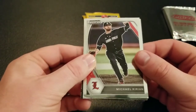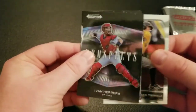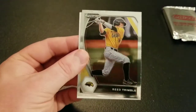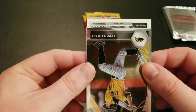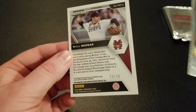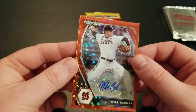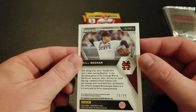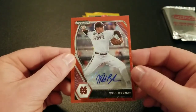Michael Kurian, Reed Trimble — Ivan Herrera Prospects, Fireworks Dylan Smith. I'm going to flip — number 14 draft pick, in the first round. Oh, and it's numbered! Will Bednar, out of 99. The red, like, disco — a numbered auto. Pretty high draft pick, number 14. Not sure where he went though, so I'll have to look into him. He's got a pretty nice autograph too.